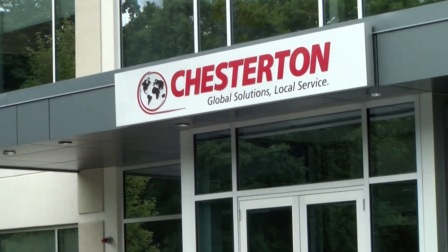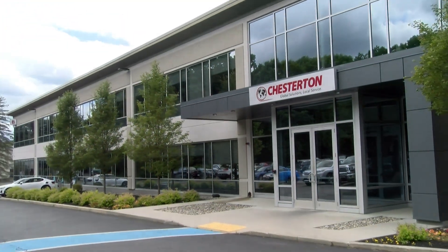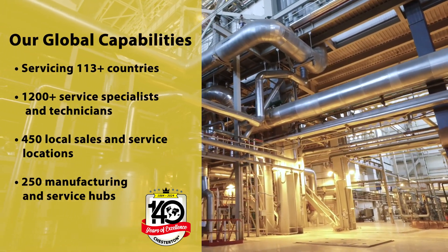Welcome to Chesterton. As we take a look at our manufacturing sites around the world, learn how we are a global solutions and service provider to our numerous industrial, municipal, and commercial customers in over 113 countries.